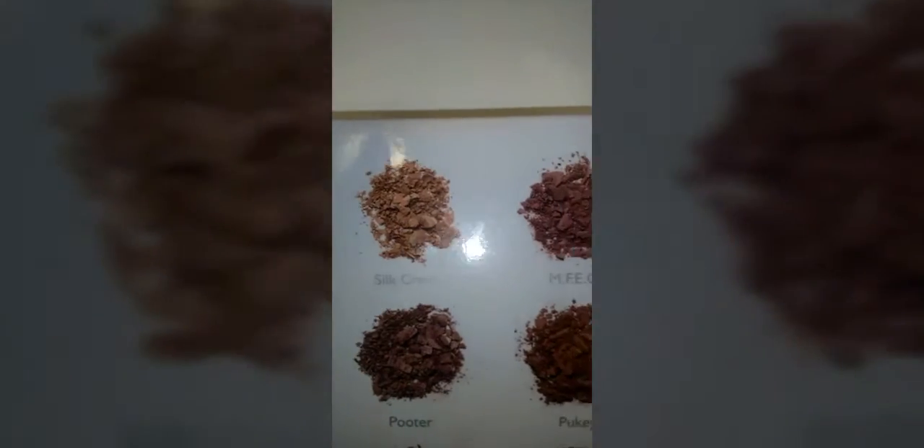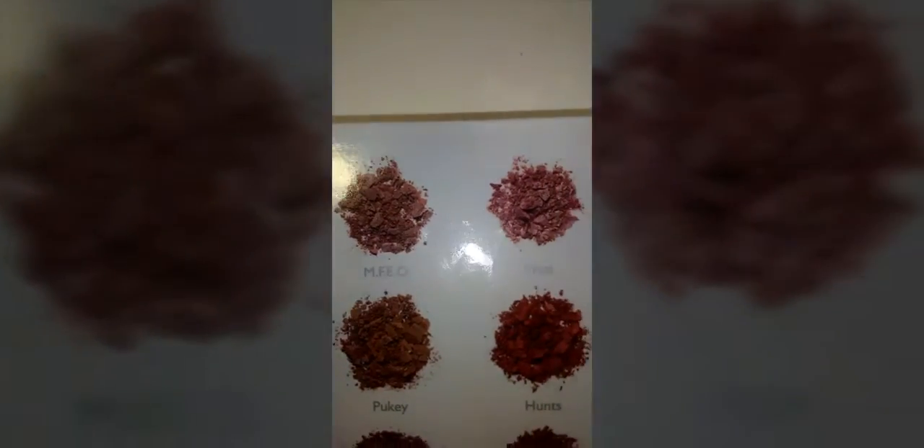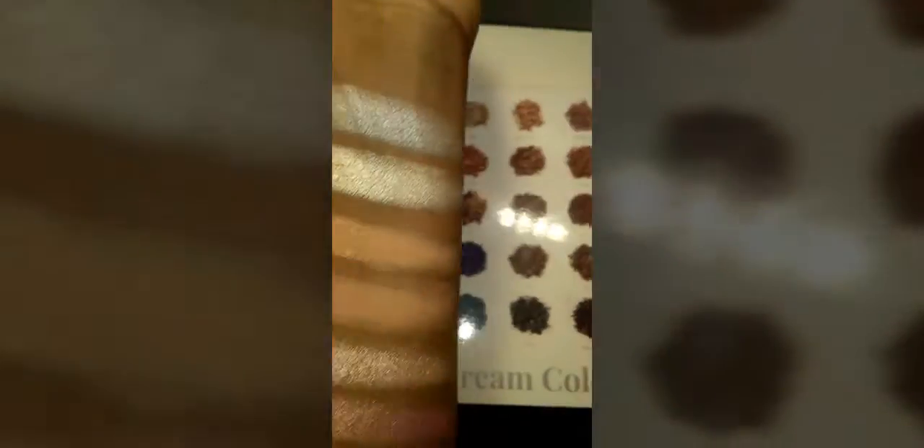The first seven colors I used are Light Beam, Silk Cream, MFEO, Faint, Sissy, and Little Lady. Those are the ones I have on right now — this one's my favorite, I love how pretty it is.